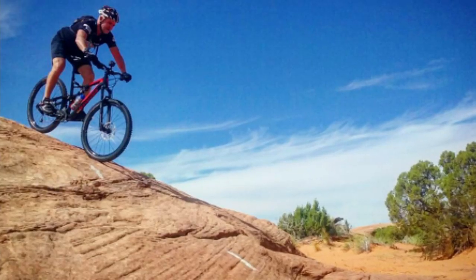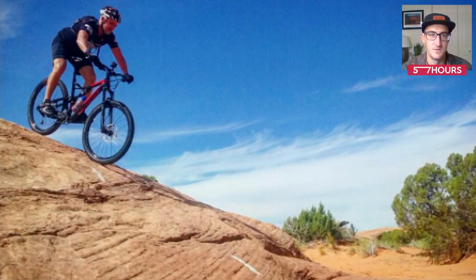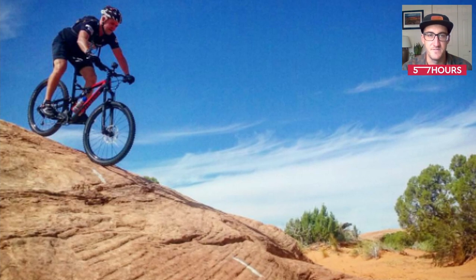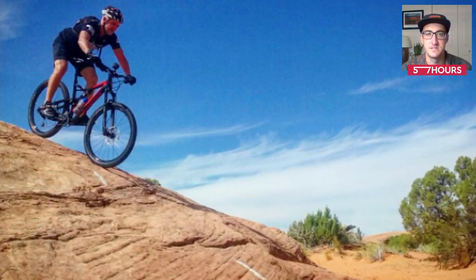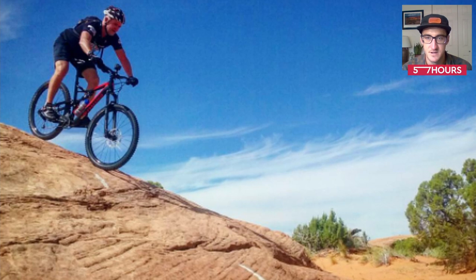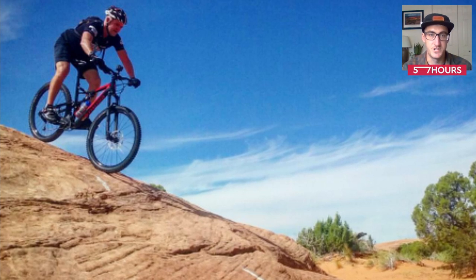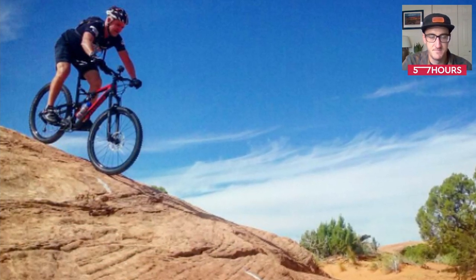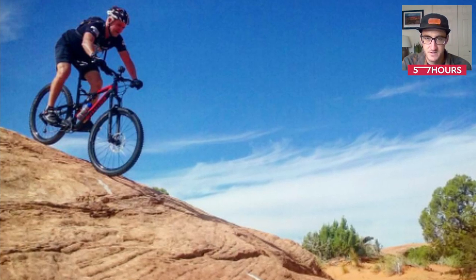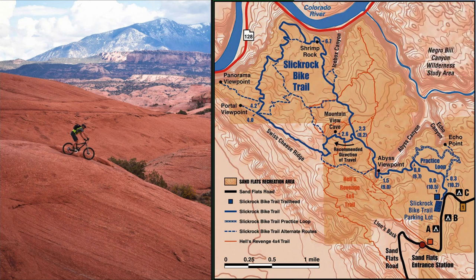The first trail I'm going to talk about is Slick Rock. It's arguably one of the most famous trails in the world — most people have probably heard of it. It was established over 50 years ago for moto use, and the terrain you're riding on is nearly 100% sandstone. The trail is defined by painted lines on the rock. The whole ride, you're riding up and over giant petrified sand dunes, which is a unique experience and why it's such a draw for people. It's world famous and extremely unique, but it's a very challenging trail — it's advanced due to its endurance level requirements.